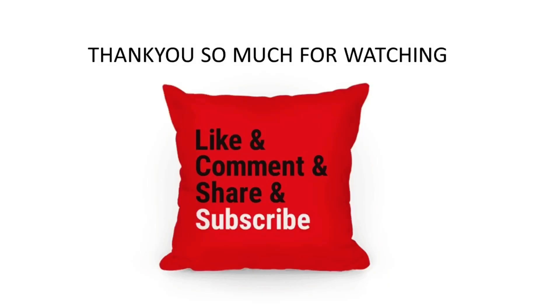Thank you so much for watching this video. I hope it's helpful to you. Please don't forget to like, comment, share and subscribe to Ikani Interiors Workshop.